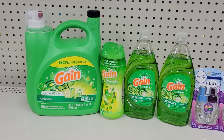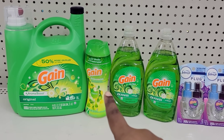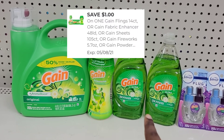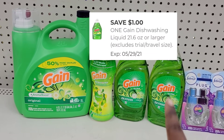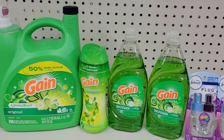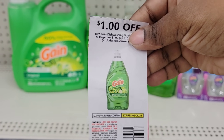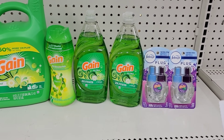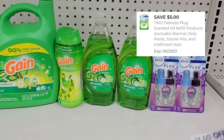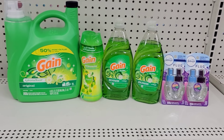I'm going to use the $2 digital coupon for the big Gain since I can't use the paper coupon. Then I'm going to use a dollar off for the Gain dish detergent - I have a dollar off paper coupon for the Gain dish detergent that came in the May P&G insert. Then I have a 5 off 2 digital coupon for the Gain or refills.